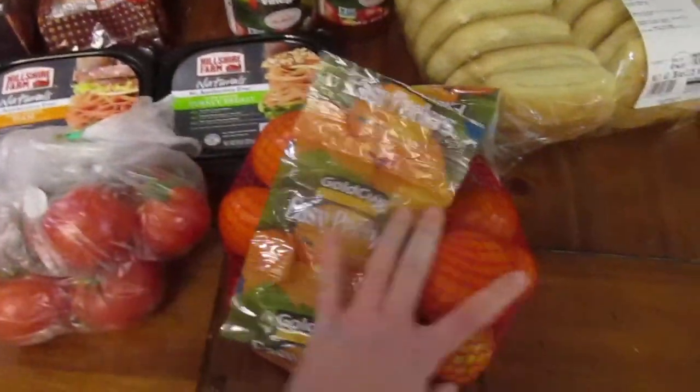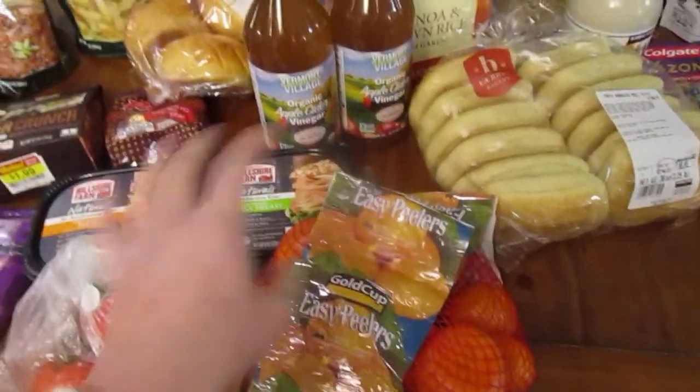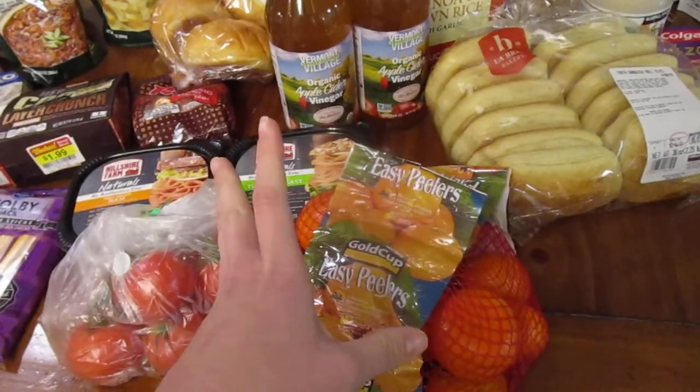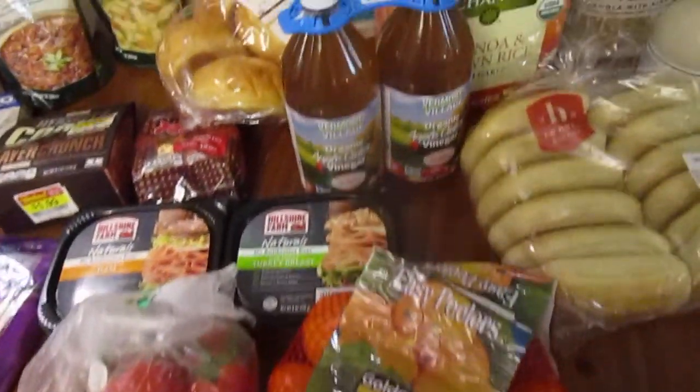We also got some organic tomatoes and these really yummy looking oranges, which we weren't going to get at first. And then the kids stopped by the little snack tray where they can pick a piece of fruit while we're shopping, and I was peeling Apollo's orange and it smelled so good, so we got some.